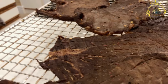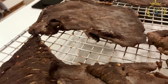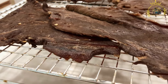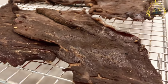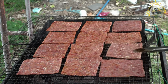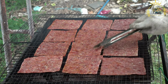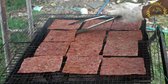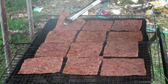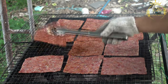Flavor varieties: biltong comes in various flavors and styles. Some variations include plain, salted, peppered with cracked black pepper, chili with added chili powder or flakes, or garlic with garlic-infused spices. Each variety offers its own unique taste experience. Biltong is a popular snack that can be enjoyed on its own or paired with other foods. It is commonly eaten as a convenient and protein-rich snack, especially during outdoor activities, sports events, or social gatherings. It can also be used as an ingredient in dishes like salads, sandwiches, or stews for added flavor.